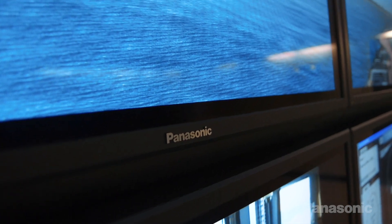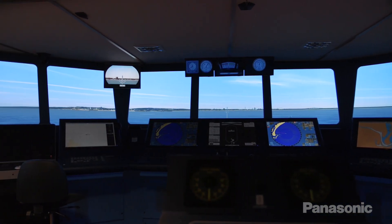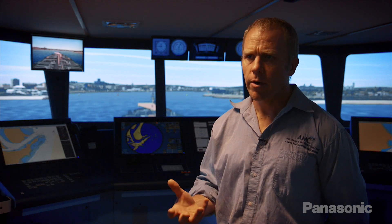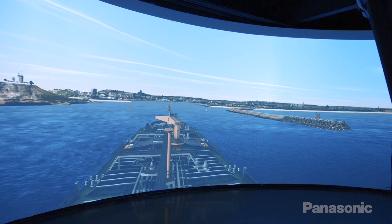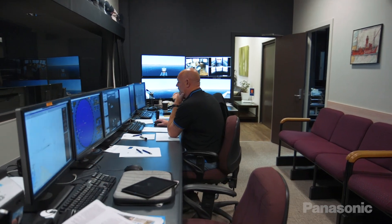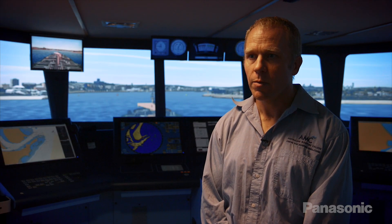I don't know of any other centre in the world that is using 4K technology at present. It obviously gives us a point of difference, but it also means that the simulation environment is at a world standard. The clarity is just fantastic. You don't get any pixelation in the image. It's very, very bright and very, very immersive as well. The clearer the picture seems to reinforce the visual immersion. They really feel as if they're part of a real life scenario. Everybody that comes into the simulation centre is overwhelmed by the quality of the simulation. So we couldn't be happier with the outcomes that have been provided.